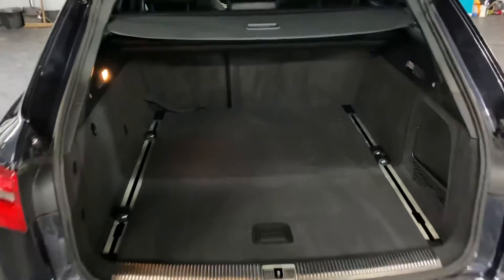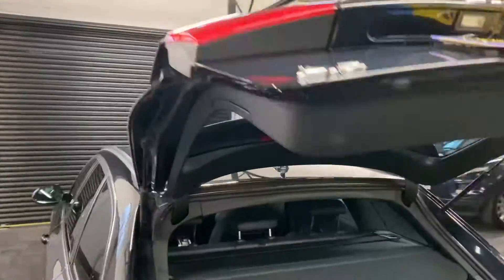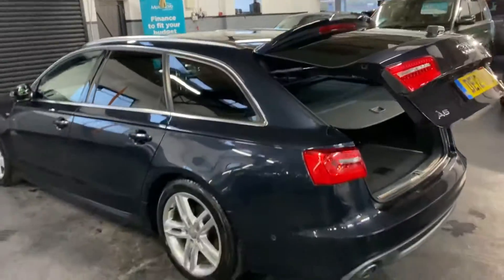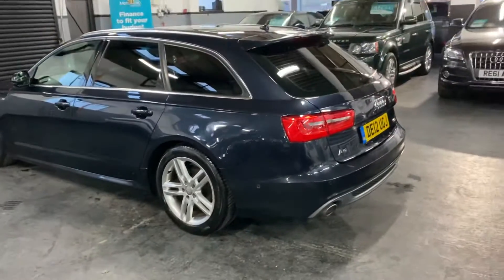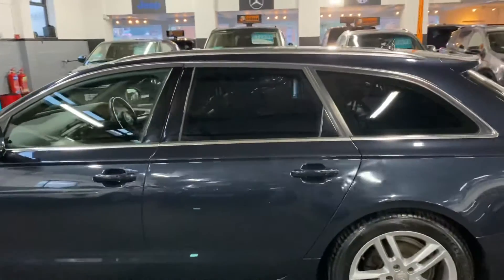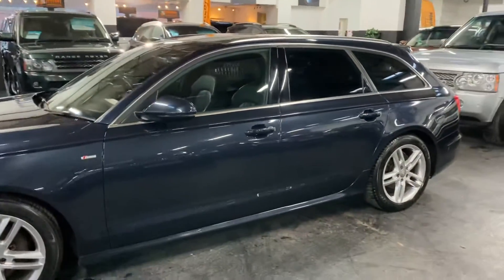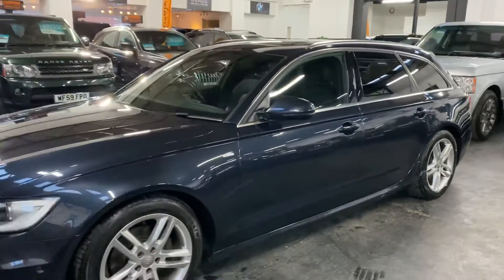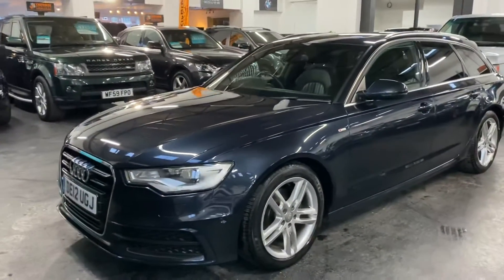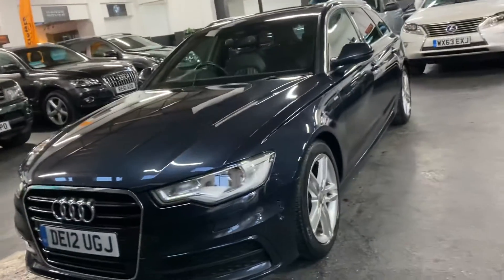It's got front and rear parking distance control and reverse camera. It really is in lovely condition. It's got the electric memory driver seat, heated seats in the front, navigation, auto xenon headlights with LED signature, and the full leather upgraded interior.